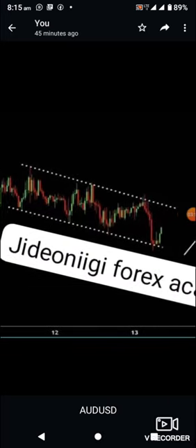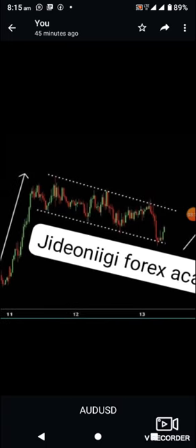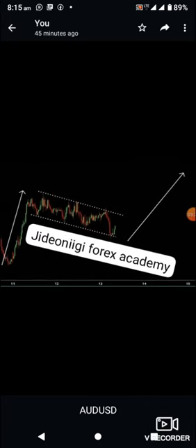Finally we have AUD/USD. We've seen an uptrend and we've seen this pattern. Looking at this pattern, if it breaks the floor and tests the floor we are looking for a sell. If it breaks the resistance and tests the resistance, then we are looking for a buy.